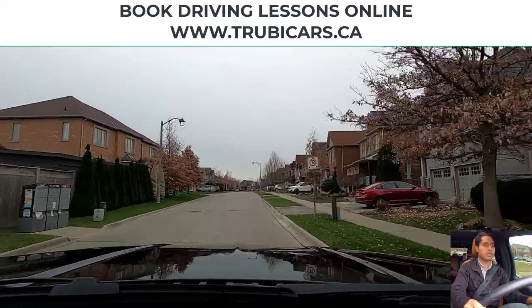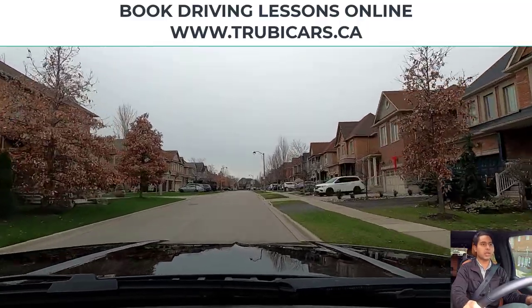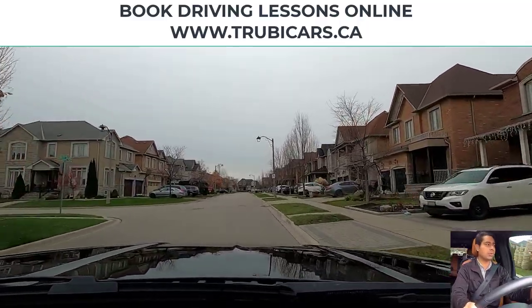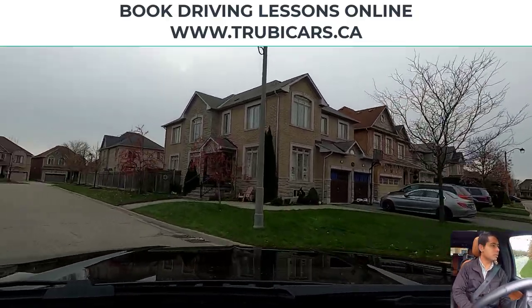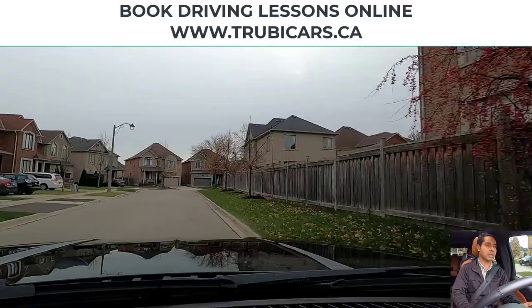Next street here we are turning left again — left signal on, looking in my rear view mirror, left shoulder check. No oncoming traffic, no pedestrians, so that means we can complete our left hand turn.